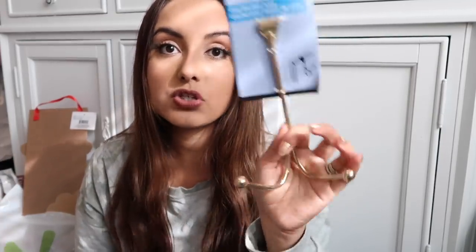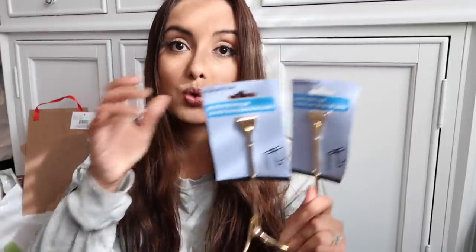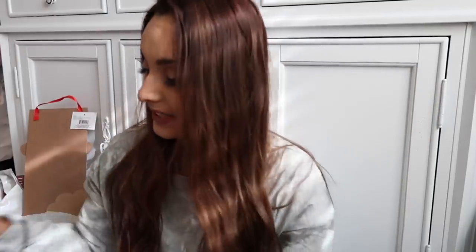Dollar Tree has these little over-the-door hooks, and the difference is that these are gold. They're going to go perfectly in Leilani's bathroom, and I also wanted to keep one for hanging handbags. I got two of them. If you're into gold stuff, they have it at Dollar Tree and it's already gold — you don't have to spray paint it, which is lovely.